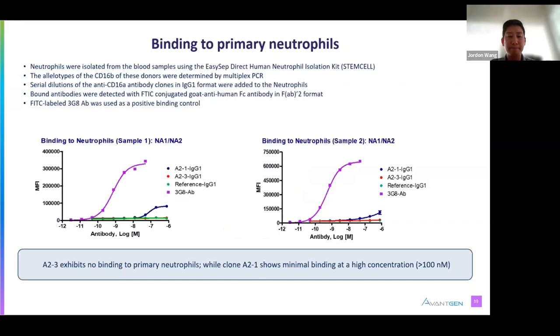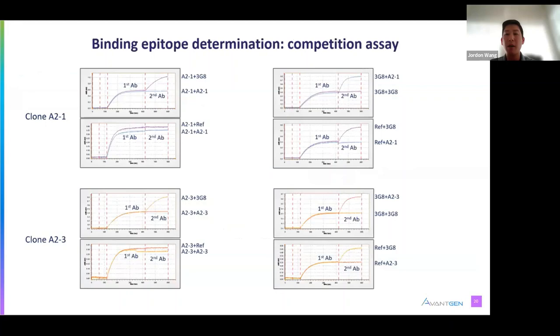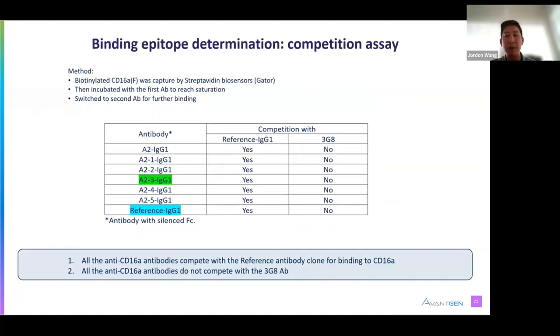With the Gator Bio system, we are also able to easily perform competitive assays to identify shared or unique antibody epitopes. By first immobilizing CD16A onto the biosensor, then sequentially adding a pair of antibodies, we can determine if the second antibody is blocked by the first. The yellow line shows that 3G8 bound to CD16A in the presence of A23, meaning they have unique epitopes. The orange line shows A23 blocked itself, confirming the first antibody was bound to saturation. All of our antibodies share an epitope with the CD16A reference antibody, but not the pan-CD16 3G8 antibody, as expected.